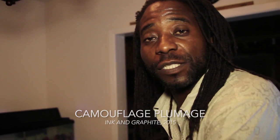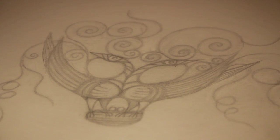The reason why I'm going to call this piece Camouflage Plumage is because it's actually telling the story of a pair of birds nesting.